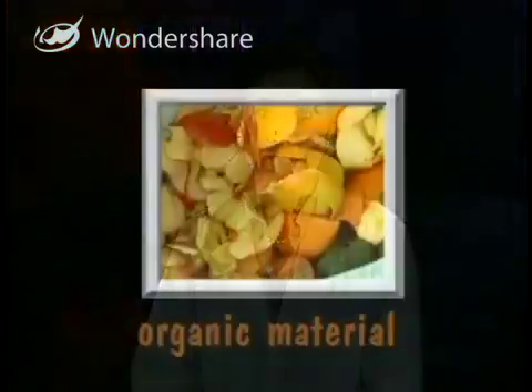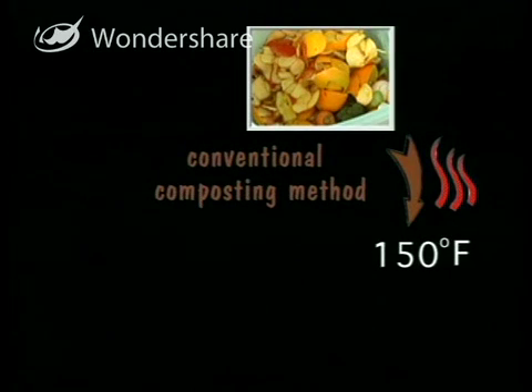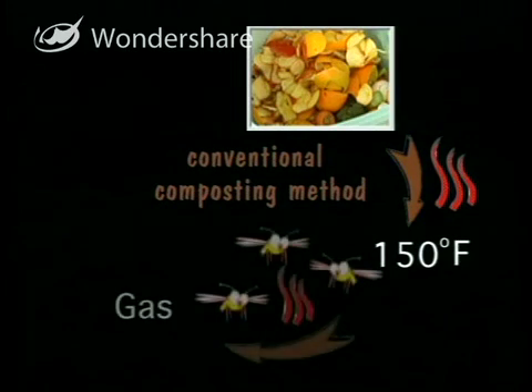In a normal composting operation, it can take months for materials to break down into elements. You start with organic material, and as it begins to decompose it gives off energy in the form of heat — sometimes as high as 150 degrees Fahrenheit. It can also give off energy in the form of gases, which in some cases can make the process smell and attract flies and rodents.